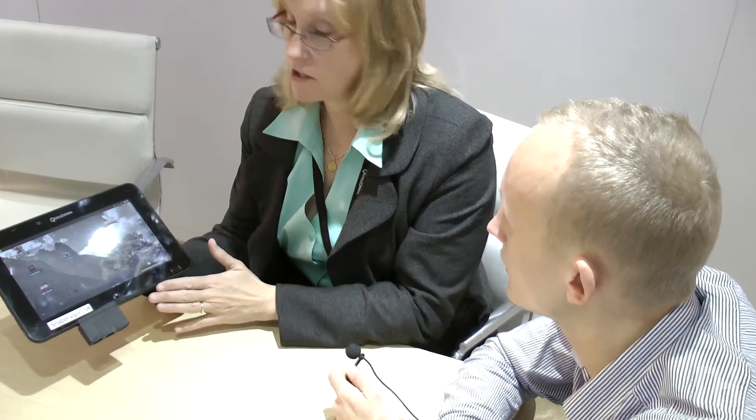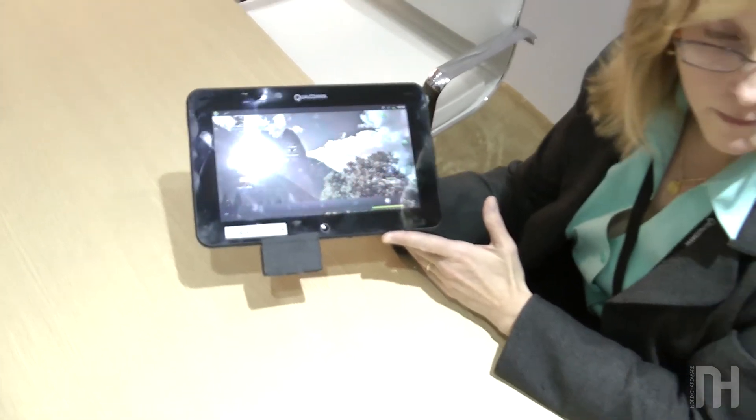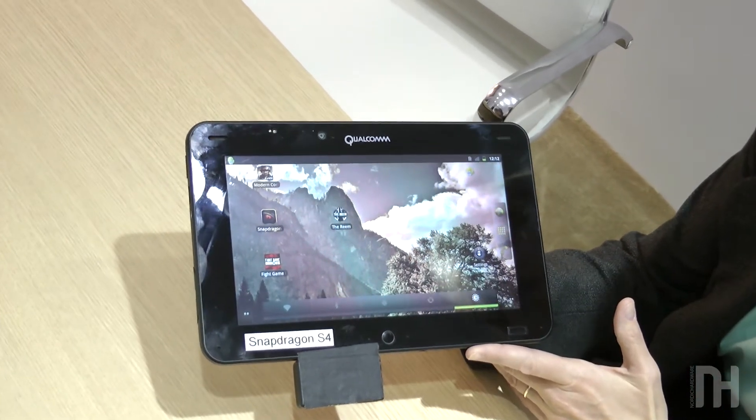We can see that this prototype is running Android Gingerbread. How are you working with Google and Microsoft to improve the code for their current and upcoming operating systems for the Krait platform?